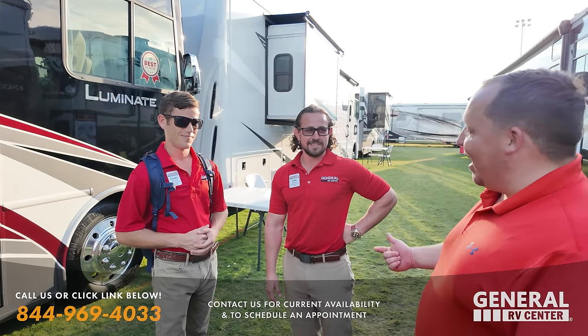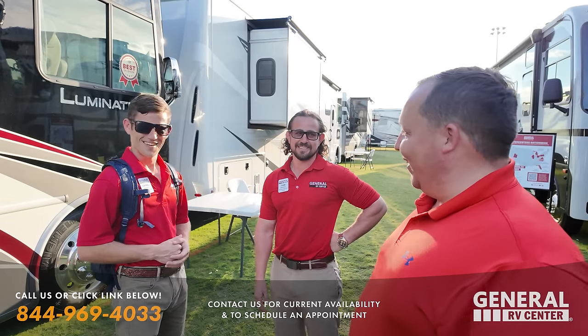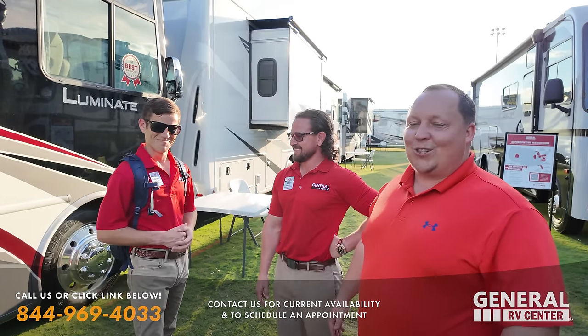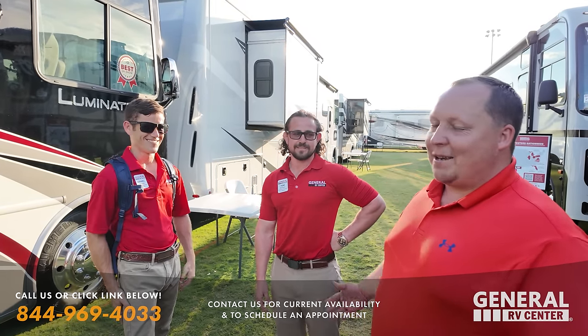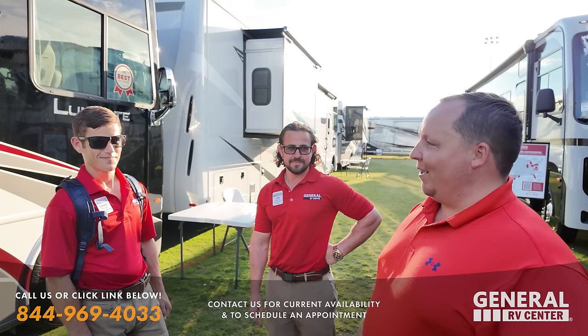So if you want to work with Daniel, his number is 813-323-7300. Any of the Bennett brothers are going to take amazing care of you. Anybody at General RV — but the Bennetts — it's a whole family affair here.